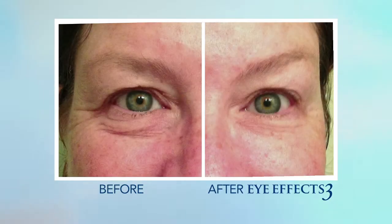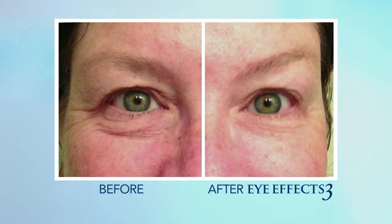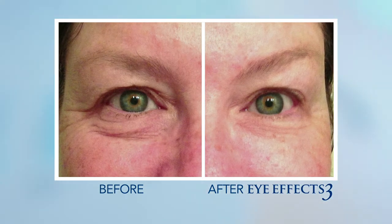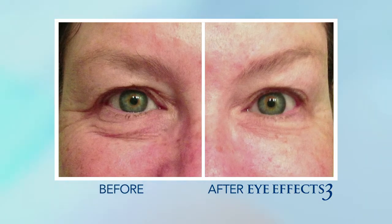Eye Effects 3 really improves the tone and texture of the skin around the eyes. It helps diminish and prevent the appearance of fine lines and wrinkles, and it produces a very smooth and more youthful looking effect.